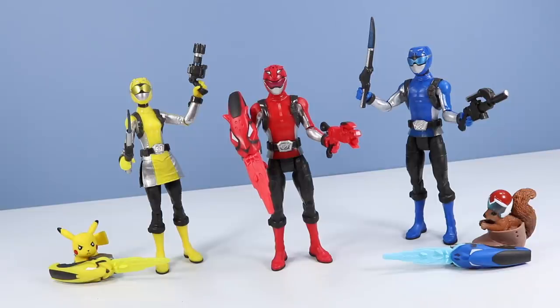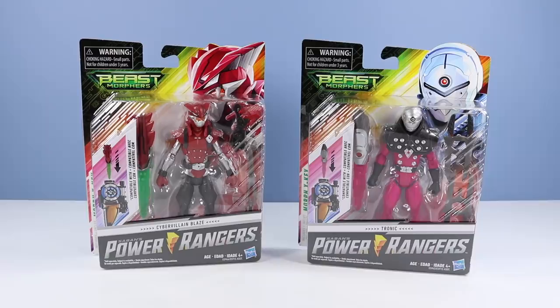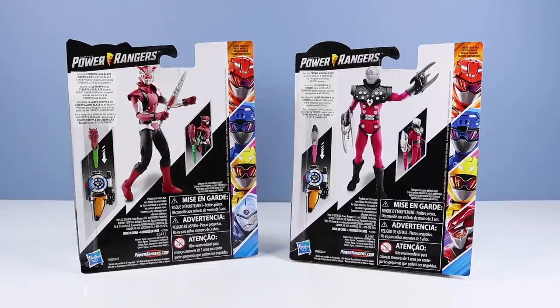Overall, a good reboot start to Power Rangers from Hasbro. We have to have someone for our new Power Rangers to fight, so we have Cyber Villain Blaze, the evil Crimson Ranger, and a Tronic Soldier of Evox. Both these guys should give our Rangers some trouble. On the back of the cards, we have prominent images of the figures, each with accessories and Morphex keys, and other figures available.